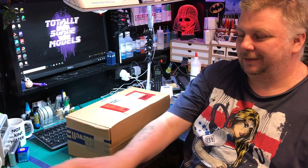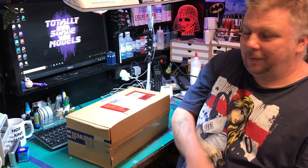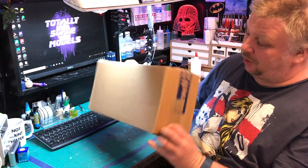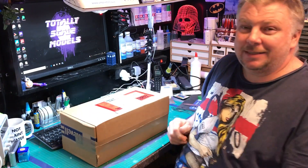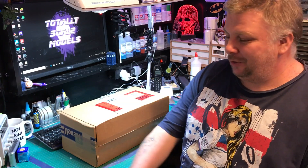Hello, welcome to TSM. Steve here — I've got a puzzle from Revell of all people, so let's open it up and have a look.